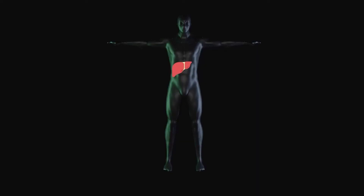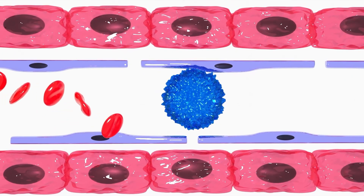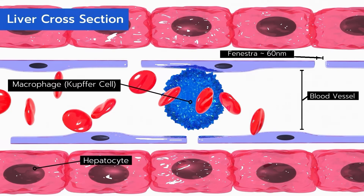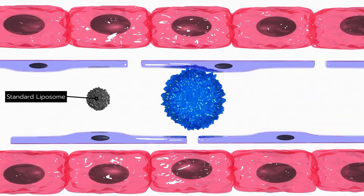Standard liposomes effectively accumulate in the liver after intravenous delivery. However, within the liver, standard liposomes do not target hepatocytes — the main type of liver cell — but are predominantly captured by Kupffer cells, a resident macrophage in the liver. This leads to a large dose loss, decreasing drug delivery to the target cells or tissue.